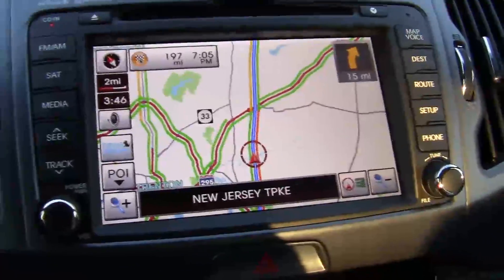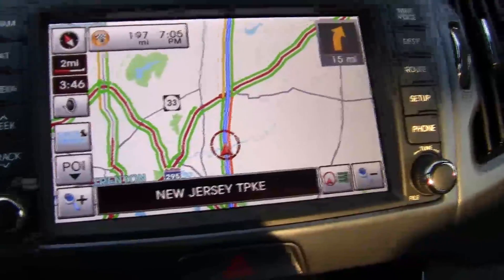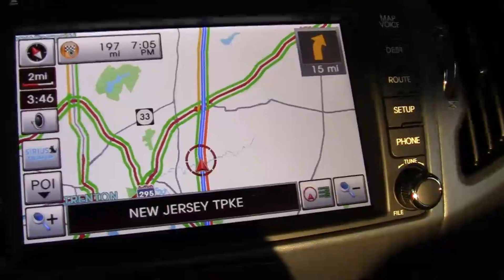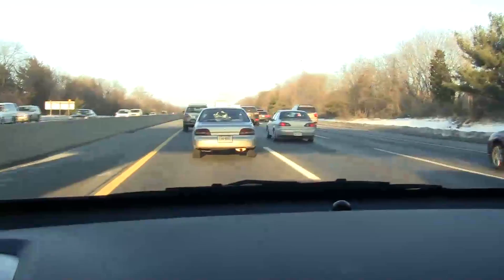The satellite navigation picks up on traffic pretty well. The red shows where the traffic is. You can see from the scale that it's two miles right now, and for about half of that there's traffic — so looks like there's about one mile of traffic ahead of us.